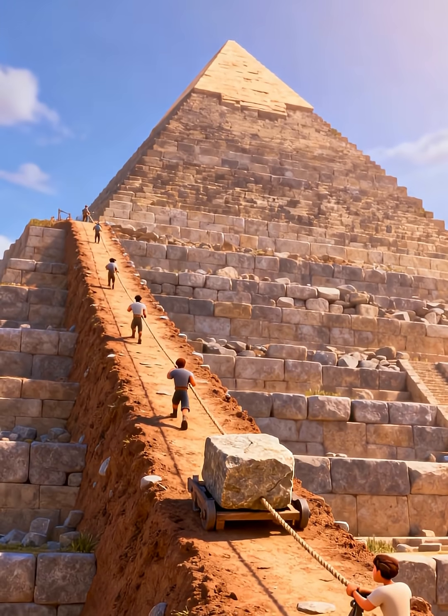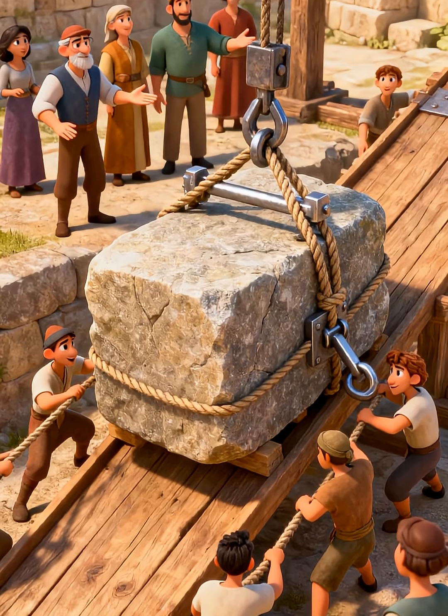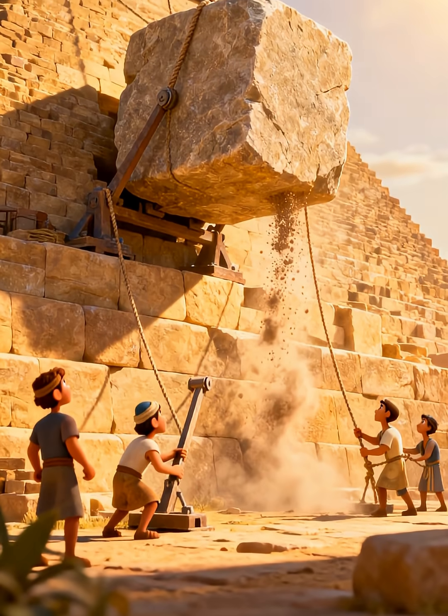As the pyramid grew taller, they used ramps. Ramps were like giant slides made of earth and stone. They pulled the stones up the ramps. It was a slow and careful process.